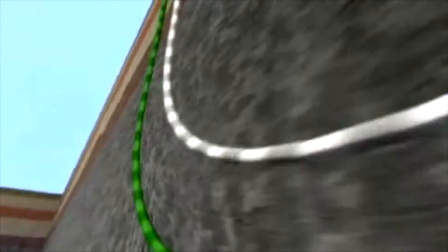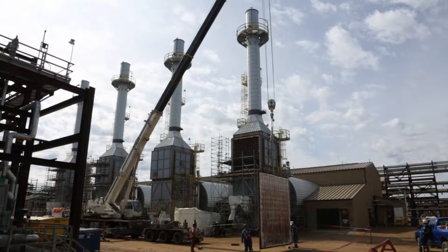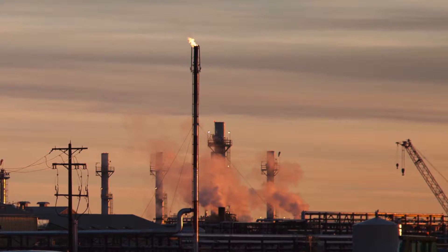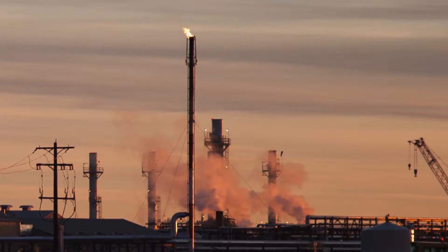SAG-D involves injecting steam through a horizontal well and then pumping oil back up through a second well — no giant mines, no giant tailings ponds. One concern, though, is that SAG-D will require far more energy from natural gas to create a barrel of oil than the already greenhouse gas intensive open pit mining.